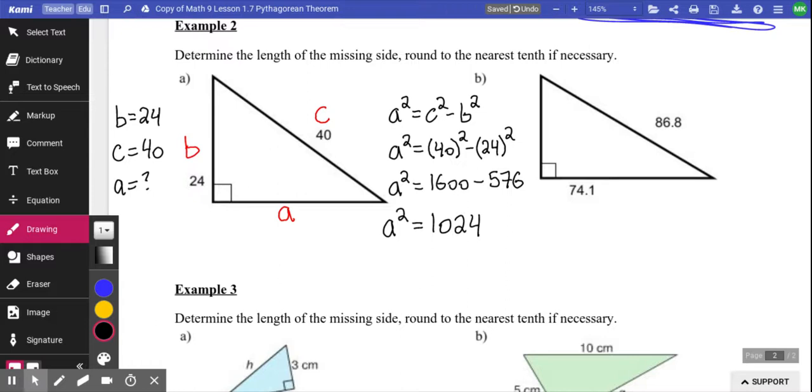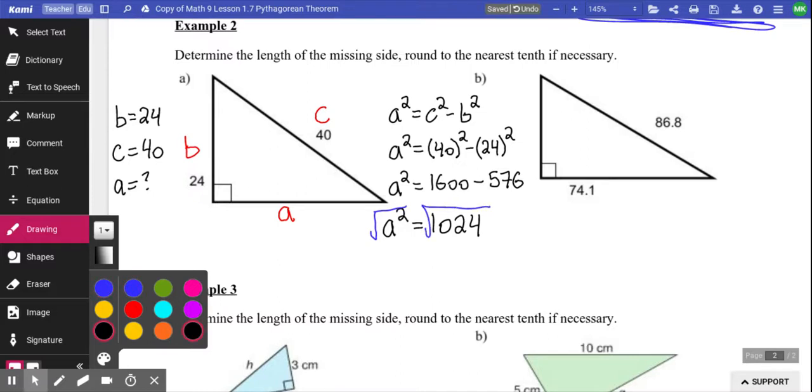A lot of people get to that spot and stop. Remember your answer should make logical sense — I have sides of 40 and 24, and then 1024? That does not make sense; it's way too big. That will hopefully remind you that the last step of Pythagorean theorem is always to square root both sides, so that A is now by itself. The square root of 1024 is a nice round number of 32. So the second leg of my triangle would be 32.